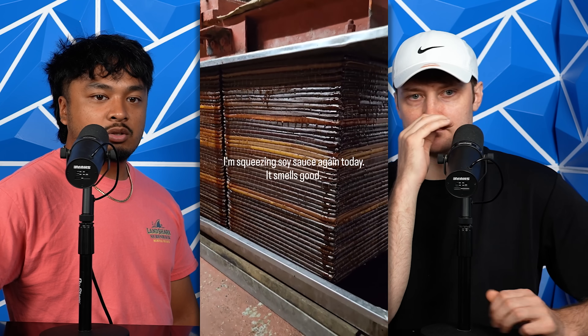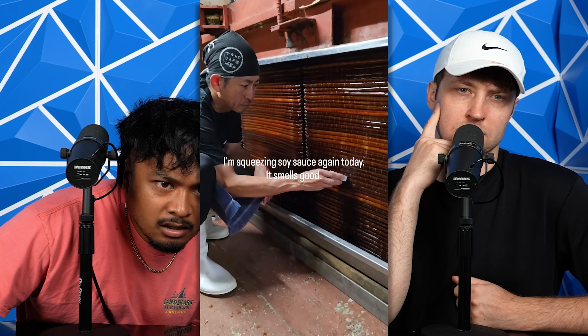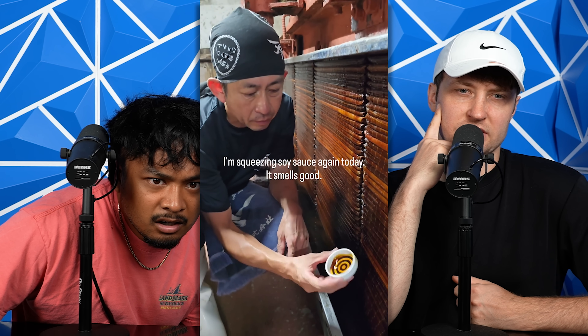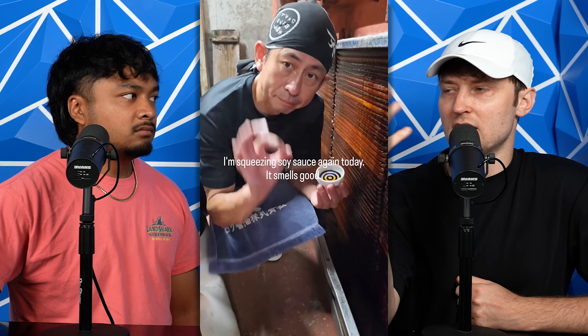I'm squeezing soy sauce. How to make soy sauce — what even is soy sauce? Like, salt sauce? I don't not like soy sauce, but when people dunk their sushi in soy sauce my head explodes. It's just the saltiest thing — yeah, put a little bit on, cool. It's like when people put a lot of milk in their coffee.